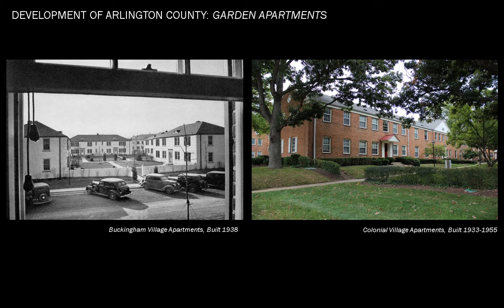Similar to the Maywood neighborhood discussed earlier, the zoning overlay for the county's local historic districts includes protections for trees as well as buildings. This makes local historic district designation a powerful tool to protect the mature heritage trees found at Colonial Village, Buckingham, and Cambridge Courts. Now I will turn the presentation over to Adam, who will be speaking more specifically to things that you can do to protect heritage trees on your own property.